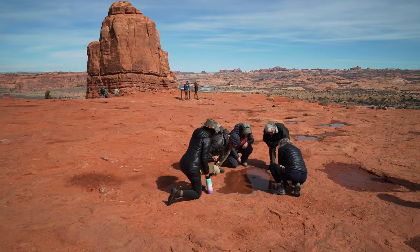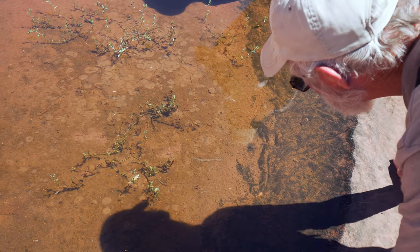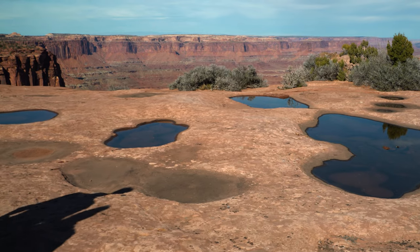So if you see a depression in the rock, whether it's wet or dry, there are living organisms there. It's best to walk around it — don't walk through it.